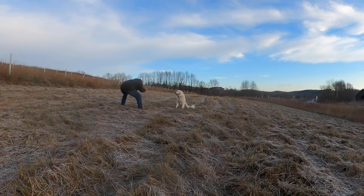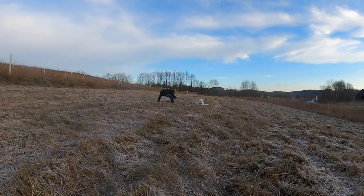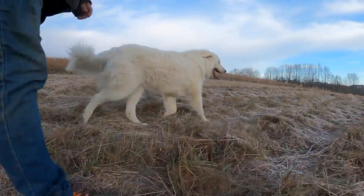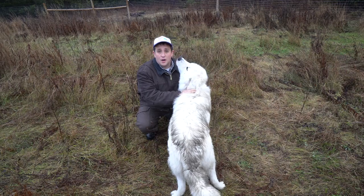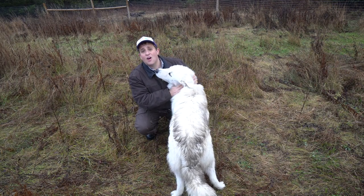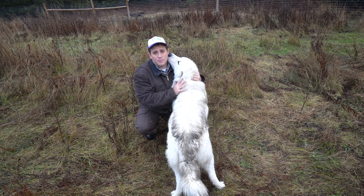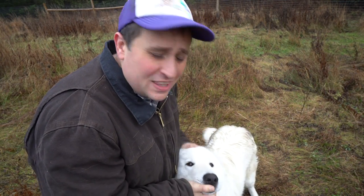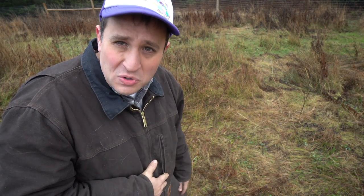I also spent a bit of time working on some basic obedience commands with Toby — not tricks like rollover or shake, but making sure he knows when to come, when to stop, when to sit and stay. I've taught him several basic commands just so that he's a good pup around the farm. One fair warning about Maremmas: they are very independent dogs. Even now, if there's something Toby really doesn't want to do, he will be stubborn — standing like a statue and ignoring me. But he's still a puppy, so he's working on it.